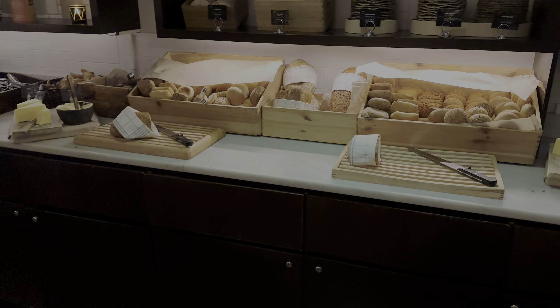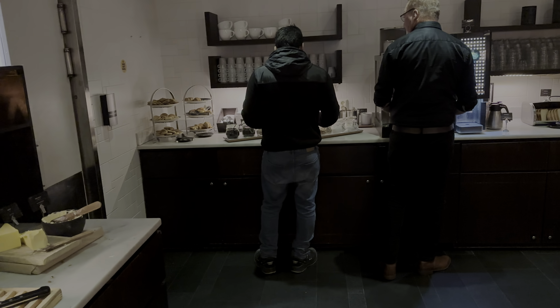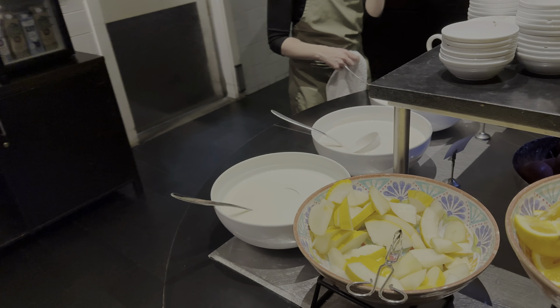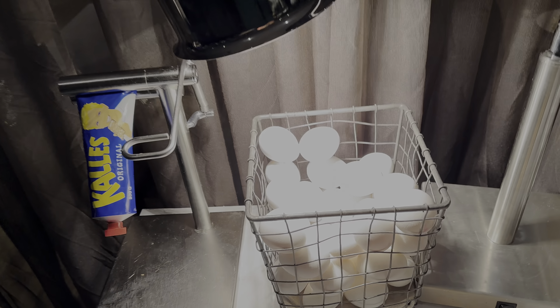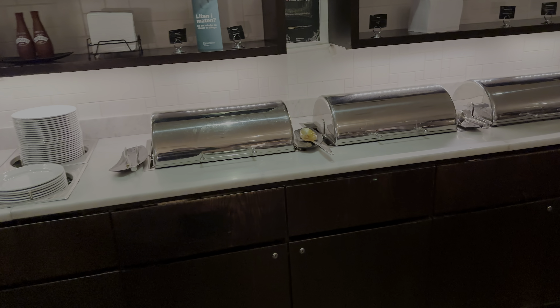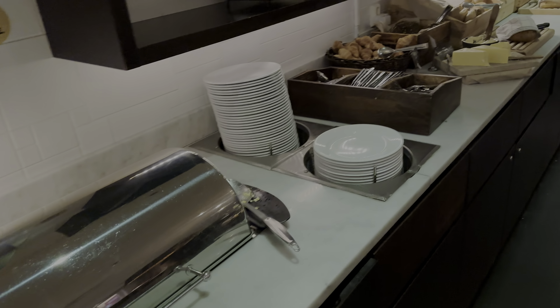So this is breakfast. We have a few cold cuts right there, cheeses, and then bread and butter. Coffee and a bit of pastries are on that side. And then you have fruits, salads, cereals, and yogurts right here. This is actually very traditional and I so love it — the boiled eggs and then this one which basically acts like salt or something like caviar. And then here are the hot meals like beans, eggs, and more.